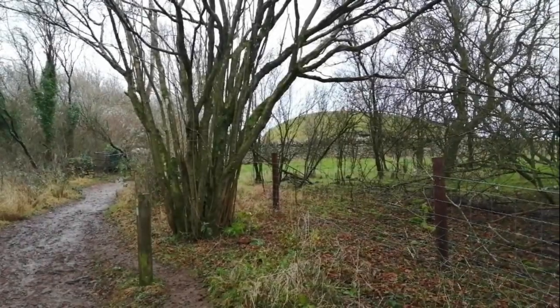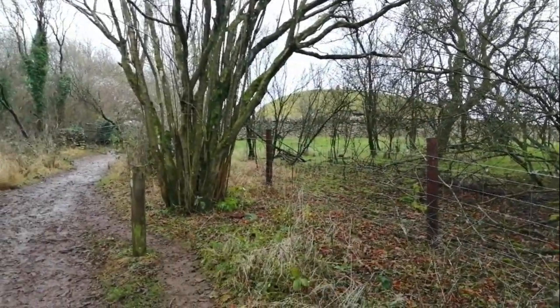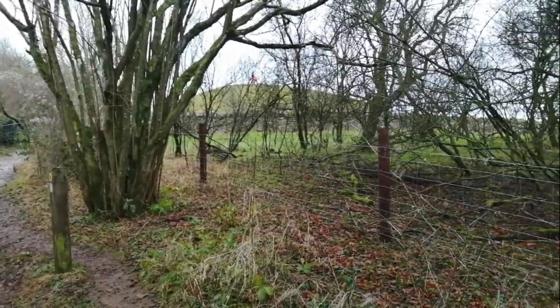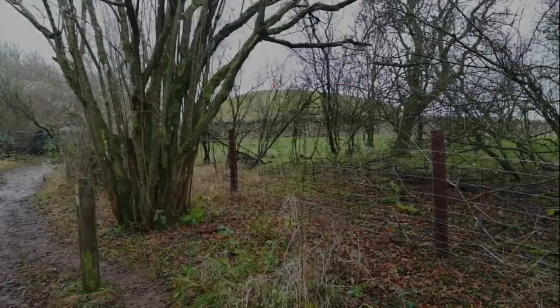There are people here already, but you can just see the mound of Belas Knap. We've arrived! It's at least a mile walk to get here - a bit of a trek with some uphill climbs - but it's worth it.